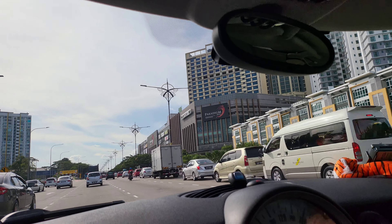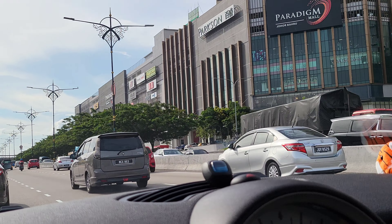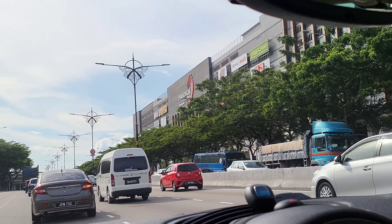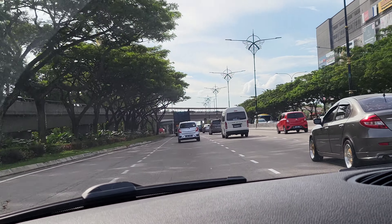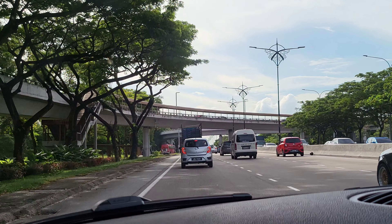Apparently to come here you will pass by Paradigm Mall. I think I've been here before but I cannot really remember — it must have been quite some time before COVID happened. But anyway, we have to continue going straight in order to reach Sutera Mall. I think it's near Skudai, and now we are already somewhere near Skudai.